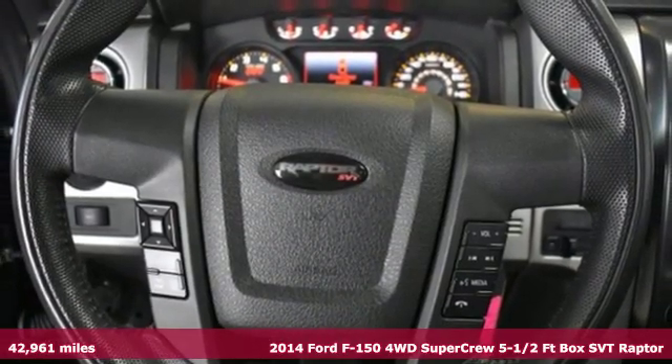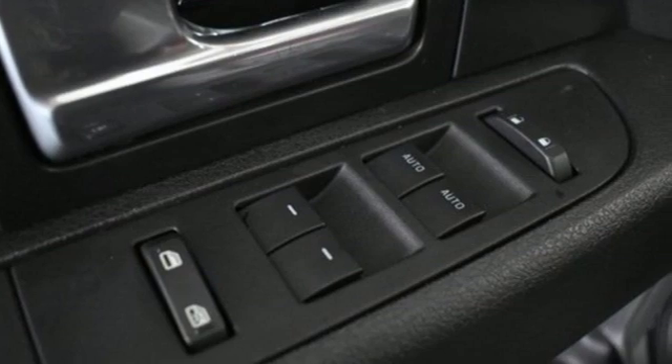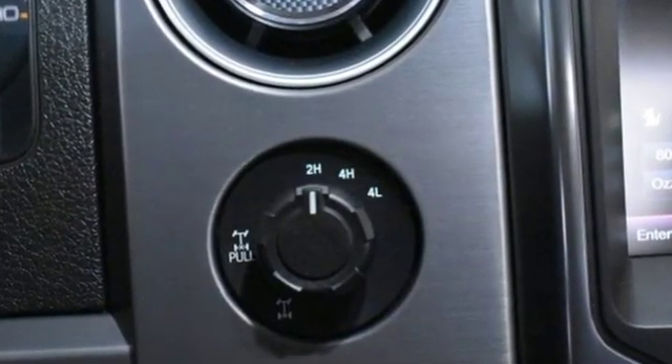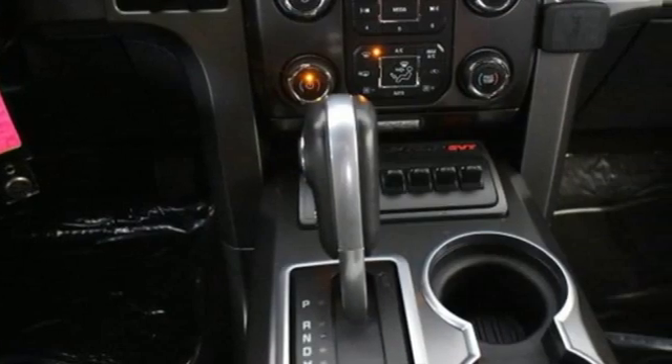It boasts an impressive list of features like these: voice activation, wireless phone connectivity, manual tilting steering column, rear parking sensors.